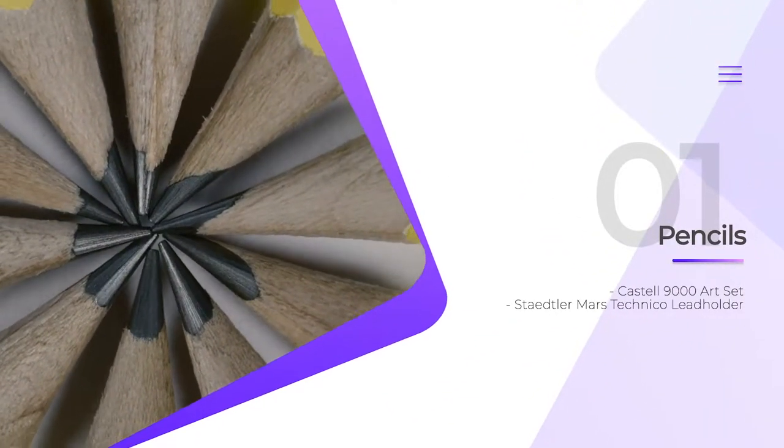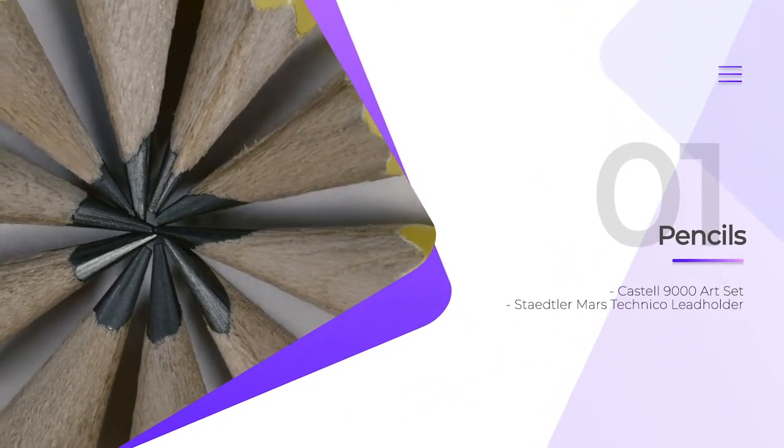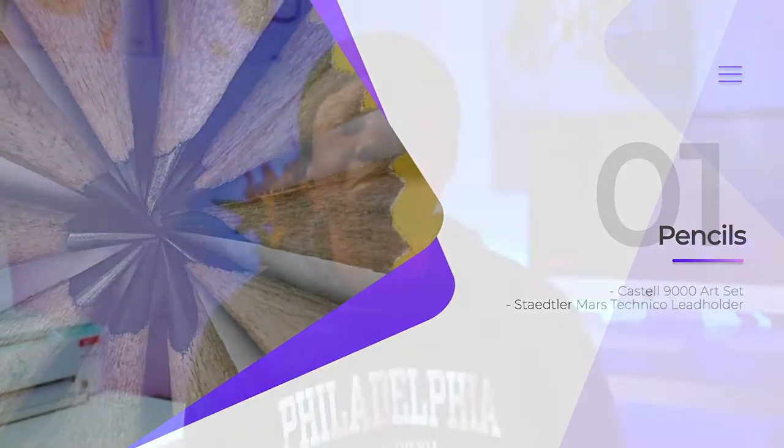The first tool that I recommend for an aspiring pencil artist is pencils — of course there's no graphite drawing without pencils. Throughout my career, I've used three brands of graphite pencils and they are Staedtler, Faber-Castell, and Derwent.